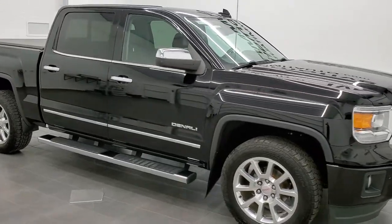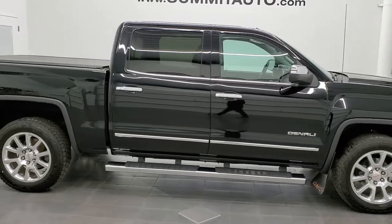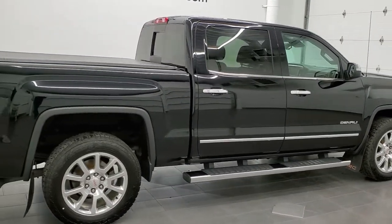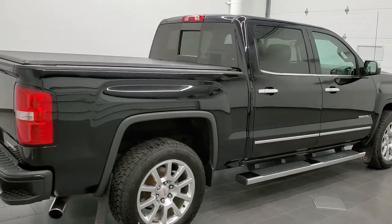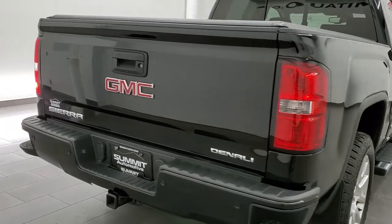Hey, this is Brett and this 2015 GMC Sierra 1500 Crew Cab Short Box Denali is stock number 12442Z. We're here at Summit Automotive in Fond du Lac, Wisconsin — your new and used light-duty truck headquarters.